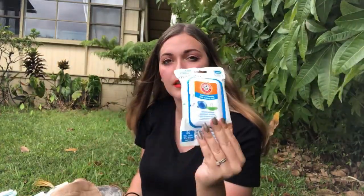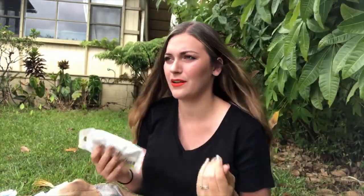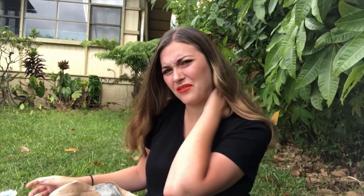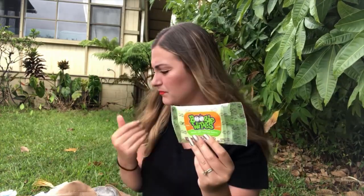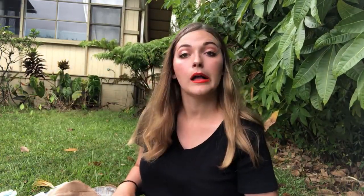I've got binky wipes - this is one of those things you feel like you have to get, but after you have the baby you realize you just rinse off the binky. That said, I do keep them in the diaper bag because if the binky falls on the ground in Walmart I don't want to stick it back in his mouth without cleaning it. I've used them a couple of times for emergencies. I also have boogie wipes - another thing I got and never used. He just had his first cold last week and I used regular wipes and tissues instead, but these would probably be good.